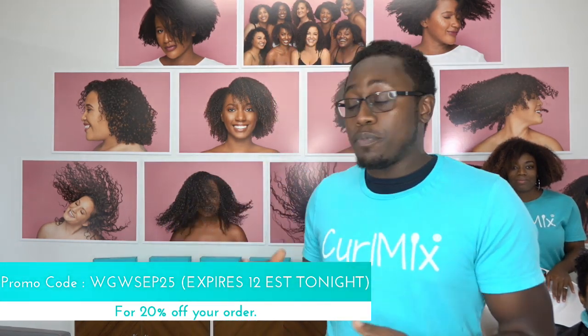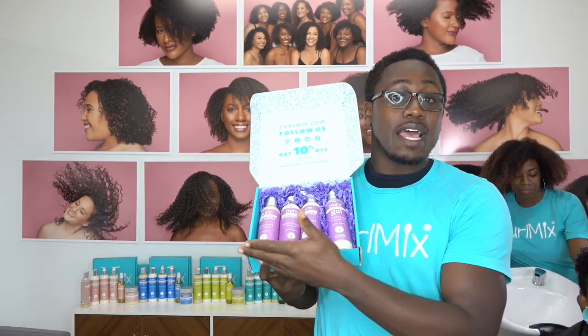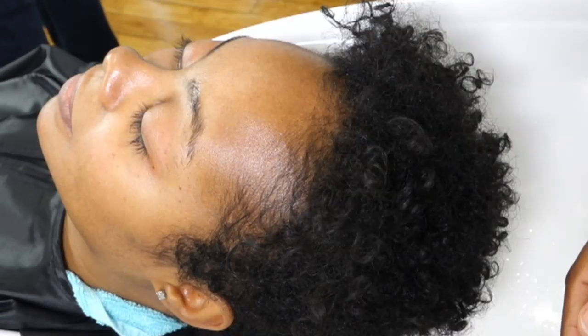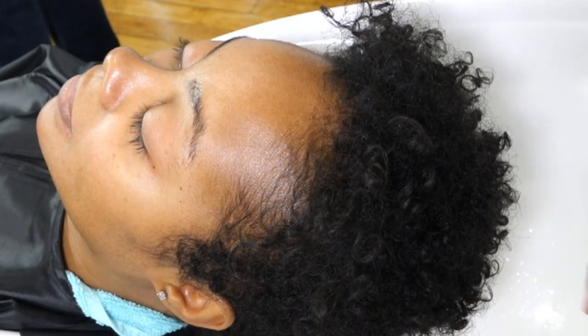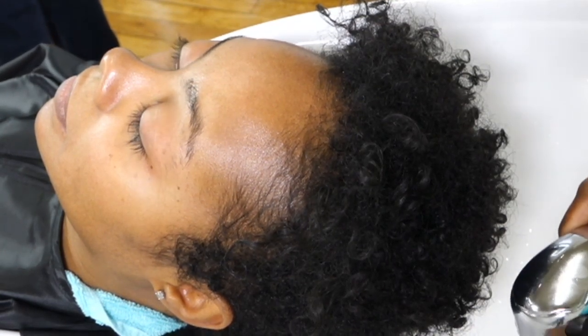Tonight we'll be using our lavender wash and go system — the most popular system on our website. It features steps 1 through 4: shampoo, conditioner, moisturizer, and gel using organic jojoba oil, perfect for those who need extra moisture. We'll be giving away a few of those systems throughout the night, so make sure you're participating in all our giveaways and sharing the live. Andra is going to start on Phase 1 — adding water and shampooing — because the most important part of the wash and go is water, and the first step is always cleansing off all that buildup, dead skin, dirt, and oil.